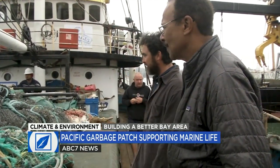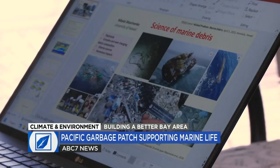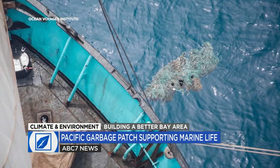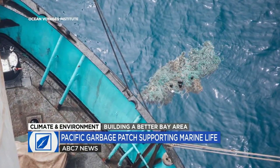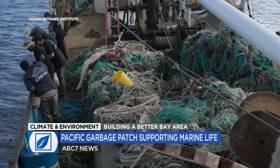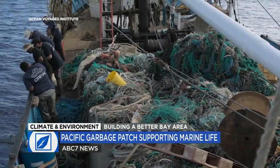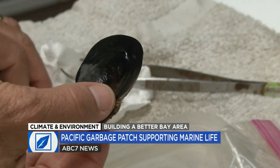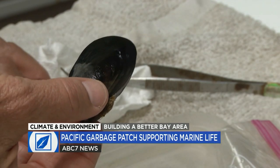You name it, it's in there. Mary Crowley directs Ocean Voyages Institute, which organizes the cleanup missions that have now expanded into an unexpected program of scientific research and providing specimens. We've discovered a tremendous amount on the expeditions. And if you look closer, you can see things that are growing out there — this is a mussel — growing, and in some cases thriving.